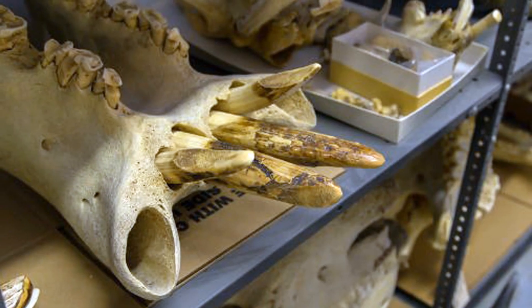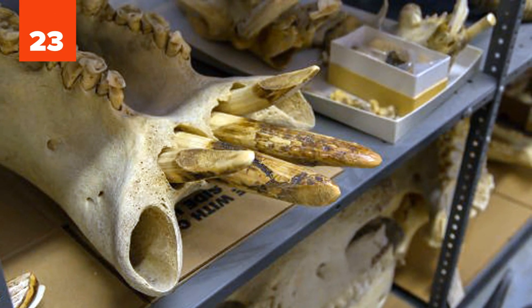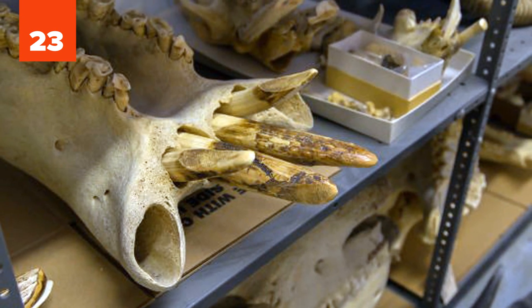23. DNA is used in wildlife forensics to identify endangered species and the people who hunt them — poachers.